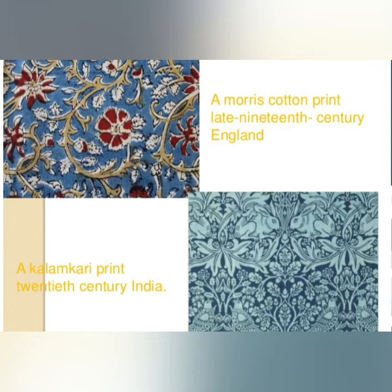The images being shown here are cotton prints. One is a Kalam Kari print created by weavers of Andhra Pradesh in India. The other is a floral cotton print designed and produced by William Morris, a famous poet and artist of 19th century Britain.